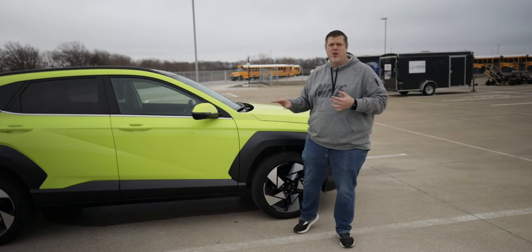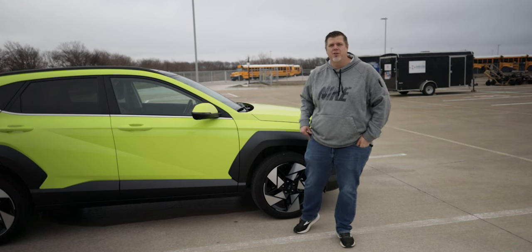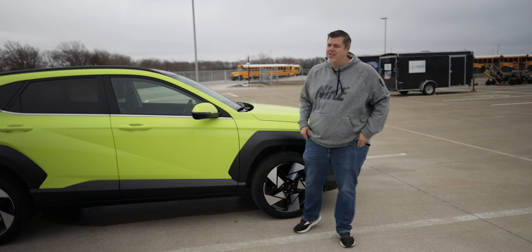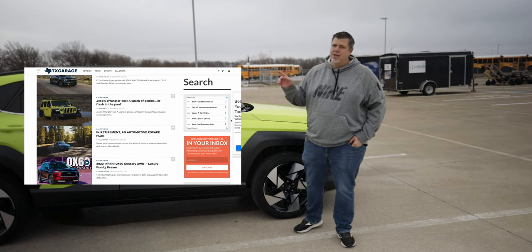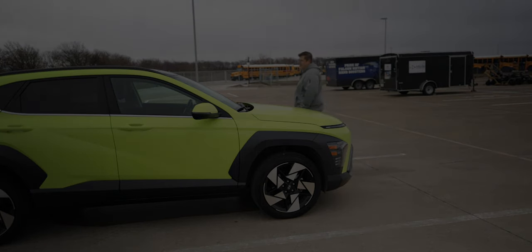Interested to know what your thoughts are — has anyone owned a previous Kona, already bought this one, or is cross-shopping it with something else? Leave those questions down in the comments. If you enjoyed the video, please hit the thumbs-up button — it really helps. If you're into automotive reviews, we do a different review every week, so subscribe to the channel. You should also check out txgarage.com where we do written reviews as well as event and news coverage from a lot of great authors. That's all for today — thanks for watching.